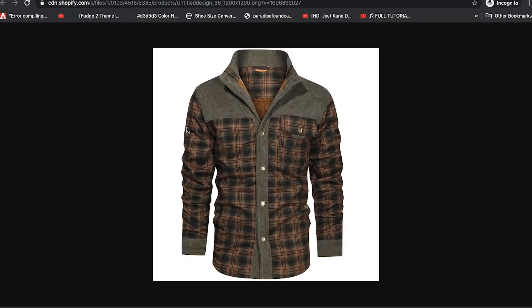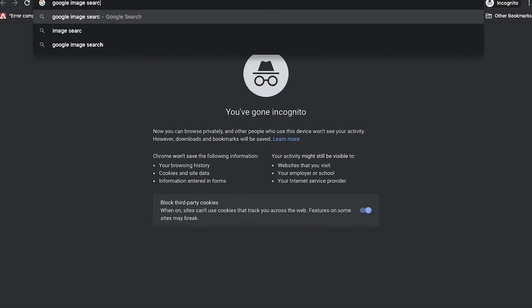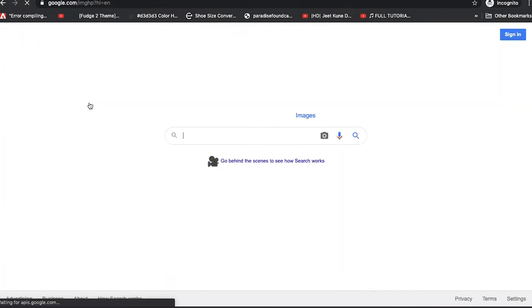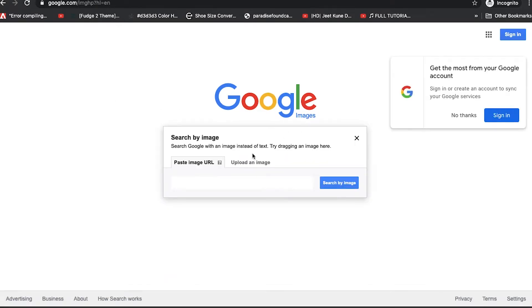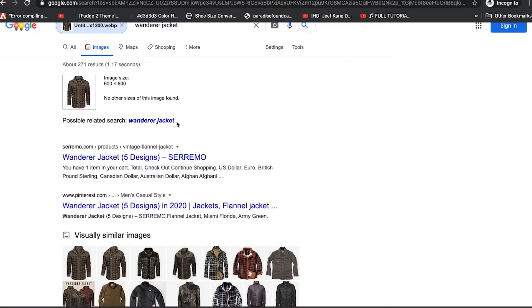Let's get started. This image I've already downloaded to my desktop, so I'm going to go to Google Image Search here. Go to Images, Search by Image, Upload an Image. Here we see a possible related search: Wonder Jacket. So let's open that.